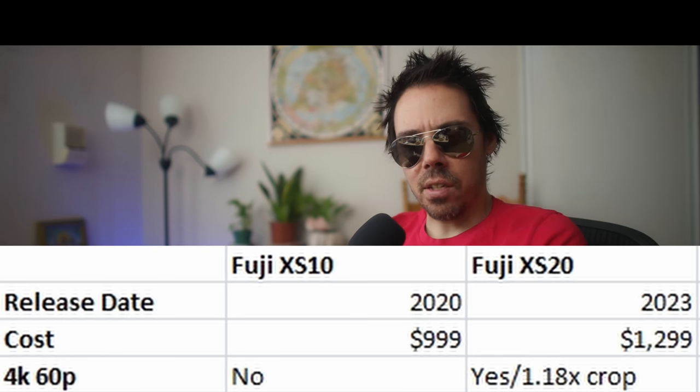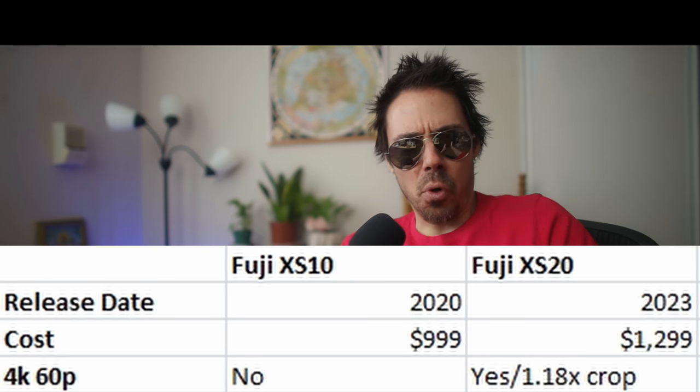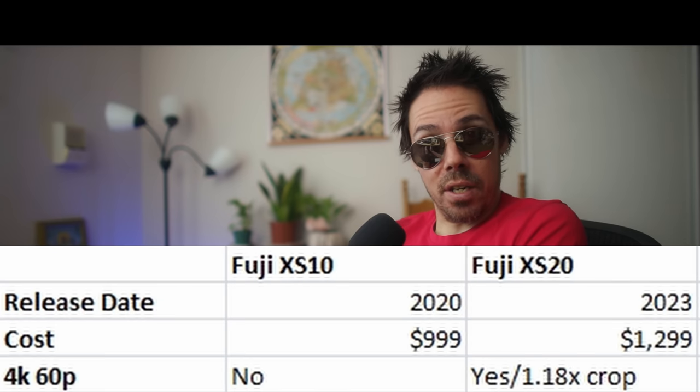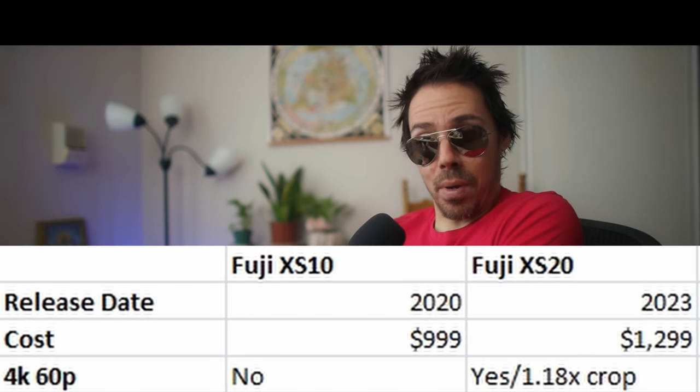You couldn't spot a thing — is that in focus? We need at least five million dots, if not the nine million in the Sony A7S3. It's not updated with firmware ever. What I don't understand is the XS10 did 4K 30 in 8-bit, which was disgusting, and then we upgrade to the XS20 doing 4K 60 10-bit.